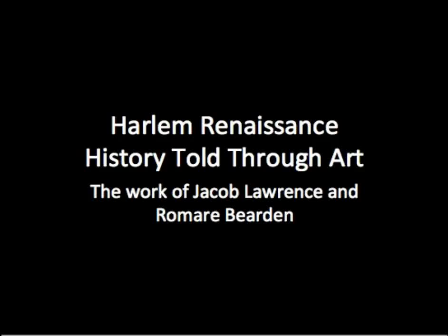Harlem Renaissance: history told through art — the work of Jacob Lawrence and Romare Bearden.